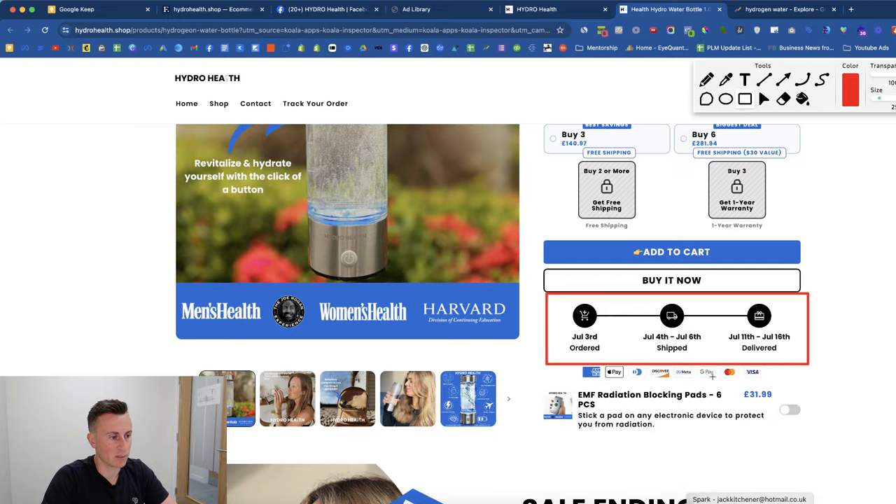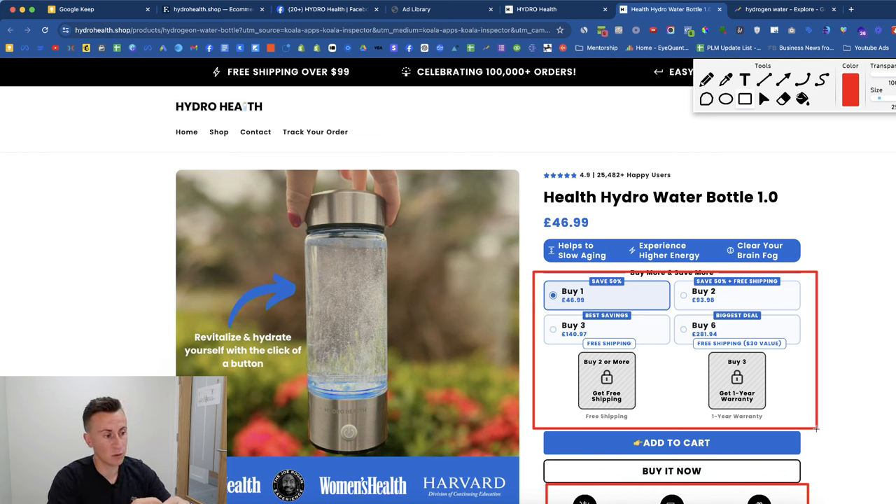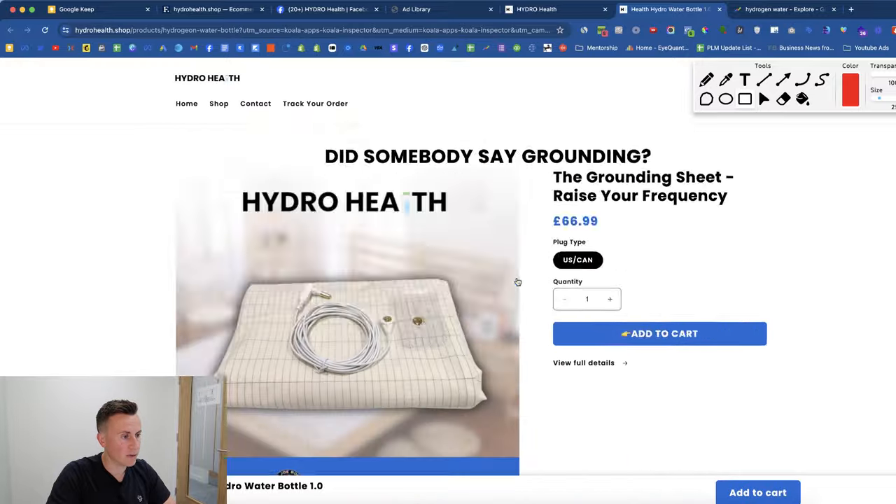They have a 'buy more, save more' section which I really like — it uses the same fonts and color scheme as the rest of the site. Too many times I'll visit a website where an installed app is in completely different colors and fonts, looking out of place and not part of the brand. This store does a really good job of integrating everything cohesively. They also name-drop the brands that have spoken about the bottle, and actually have their logo on the bottle itself.